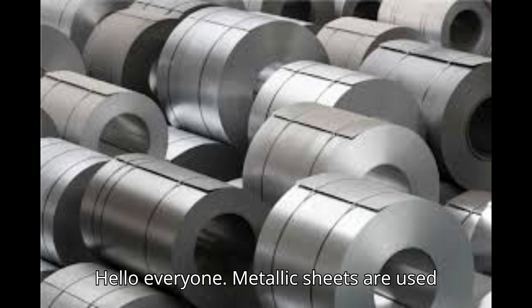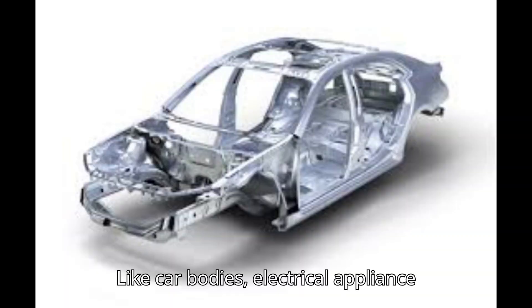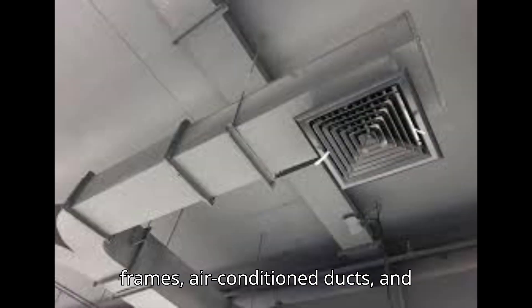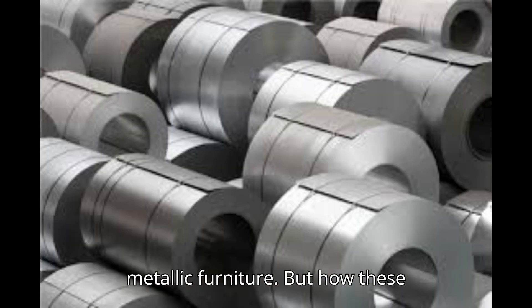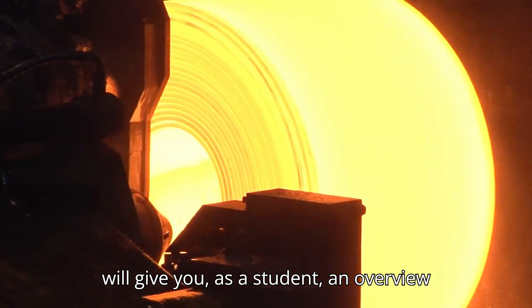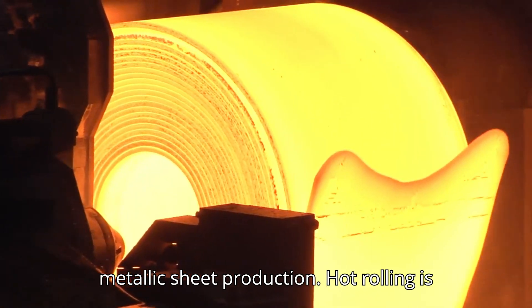Hello everyone. Metallic sheets are used in many applications in our daily lives, like car bodies, electrical appliance frames, air-conditioned ducts, and metallic furniture. But how are these metallic sheets produced? This video will give you, as a student, an overview of the hot rolling process used for metallic sheet production.